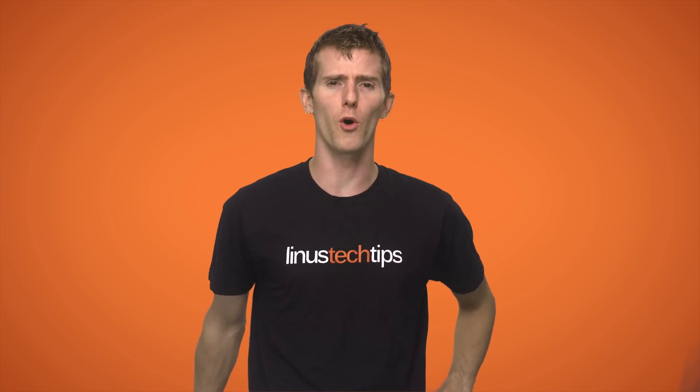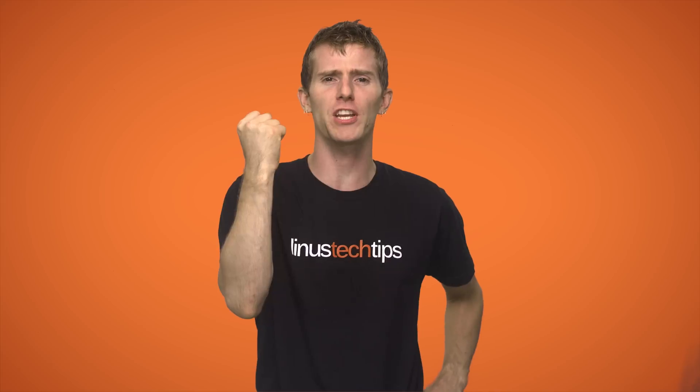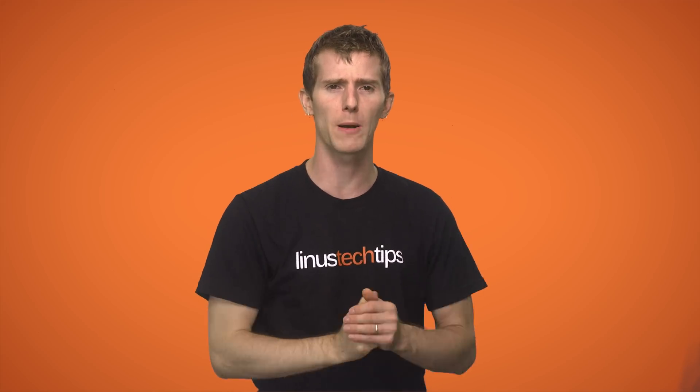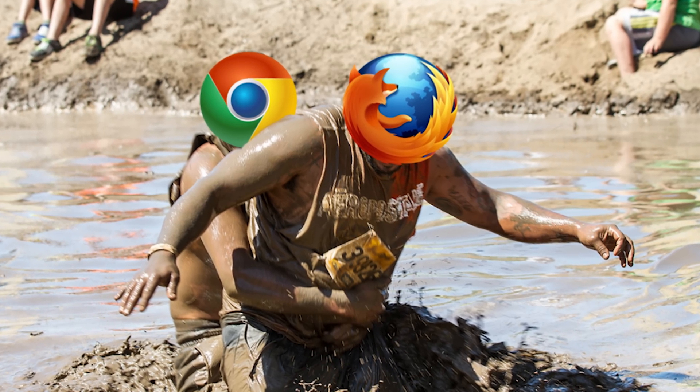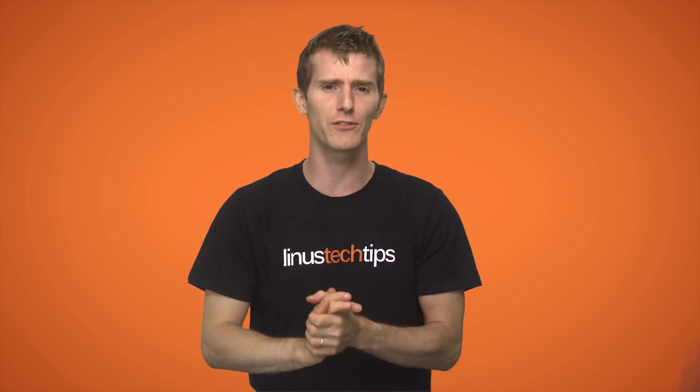Welcome to Browser Wars, the rootinest, tootinest, roughest, toughest battle to ever take place between internet browsers. At least since Google Chrome showed up on the scene a few years back and gave everyone else a giant wedgie, or whatever's going on in that picture, with its lightning fast performance and lightweight system resource usage.